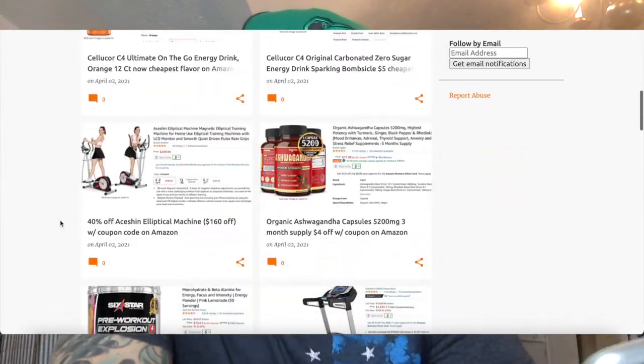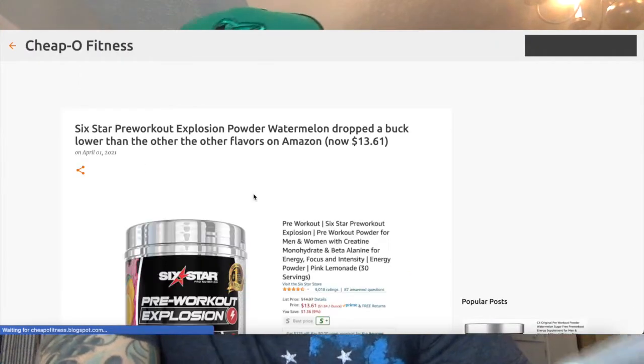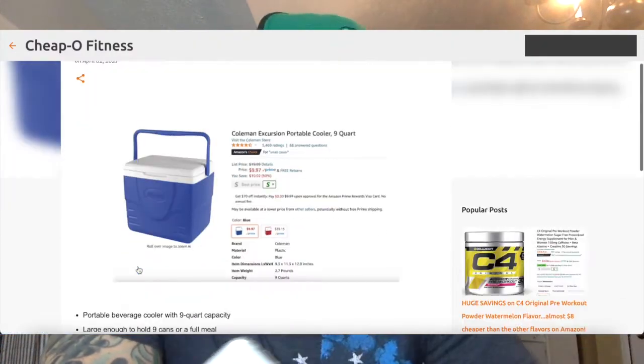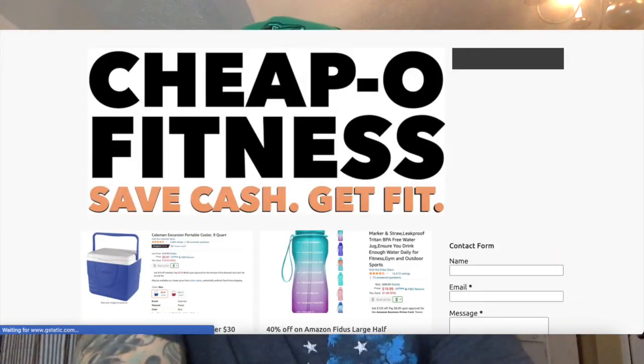Please check out CheapoFitness.com. That's a website I just launched where I'm spending my time digging through Amazon looking for deals, discounts, coupon codes, and sales — basically anything that'll help you save a few bucks while you're trying to stay fit. Fitness-only stuff, that's all that's on the website. CheapoFitness.com, link in the description down below.